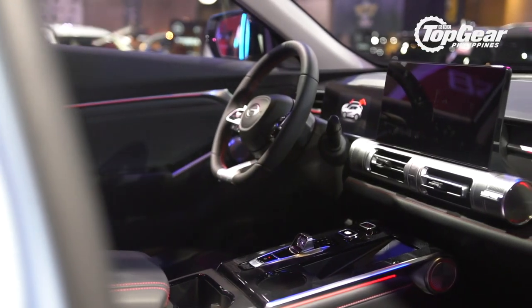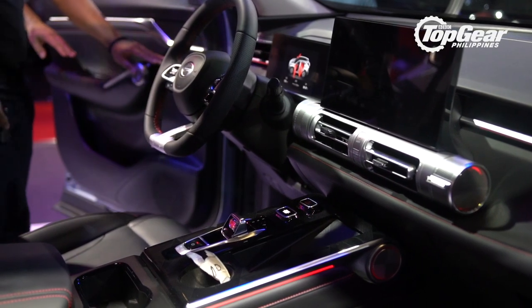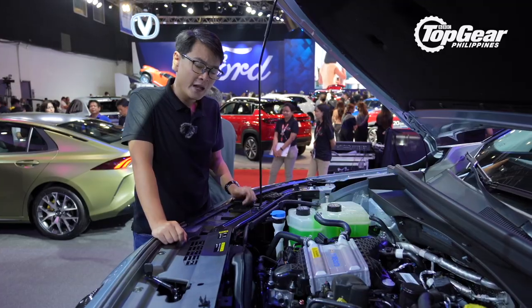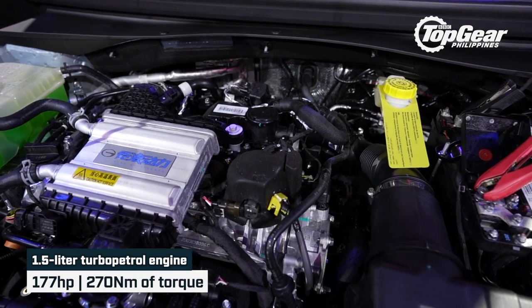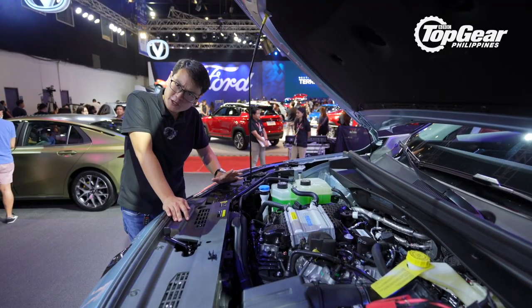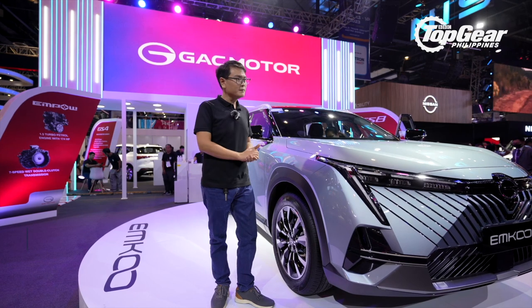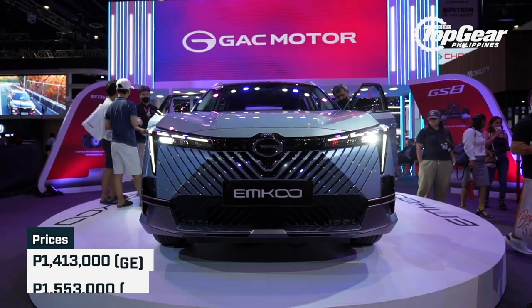The interior of this is particularly noteworthy. If you don't like buttons at all in your interior, you're going to love it. If you prefer buttons over screens, you might not like it. But either way, the interior is an exercise in pure minimalism. As for what powers this car, it's a 1.5-liter turbo engine with a little under 180 horsepower and over 260 Nm of torque — pretty competitive. Prices are about 1.5 million for the entry-level model and all the way to over 1.6 million for the top-spec version.